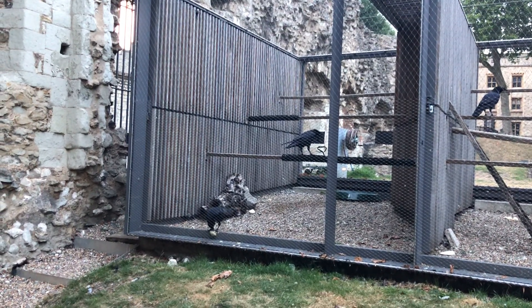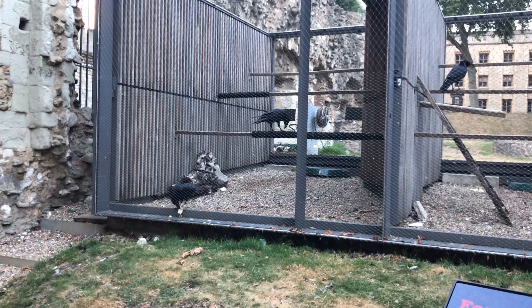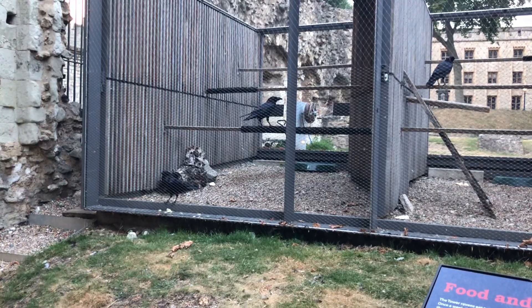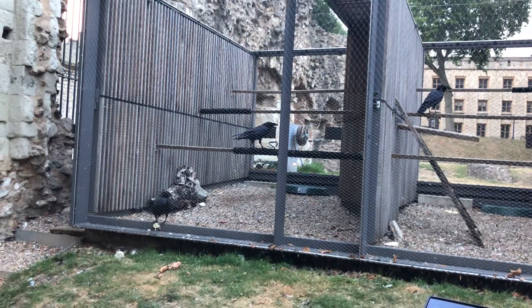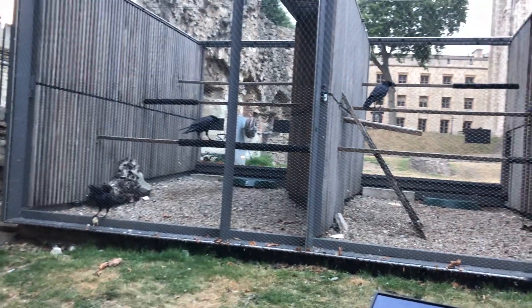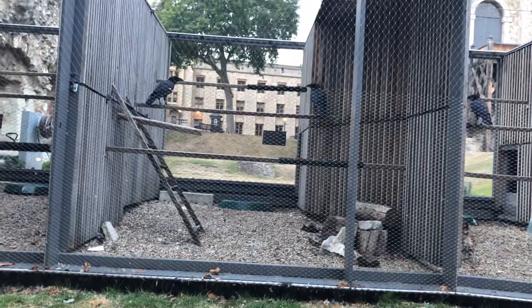I've just put the ravens to bed for the night. You can see two of them here — they're my dominant pair, Erin and Rocky. They're just tucking into their evening meal. It's about 20:30, the light has just started to fade, so it was actually quite easy putting them to bed tonight. They're having their last meal before they go to sleep.